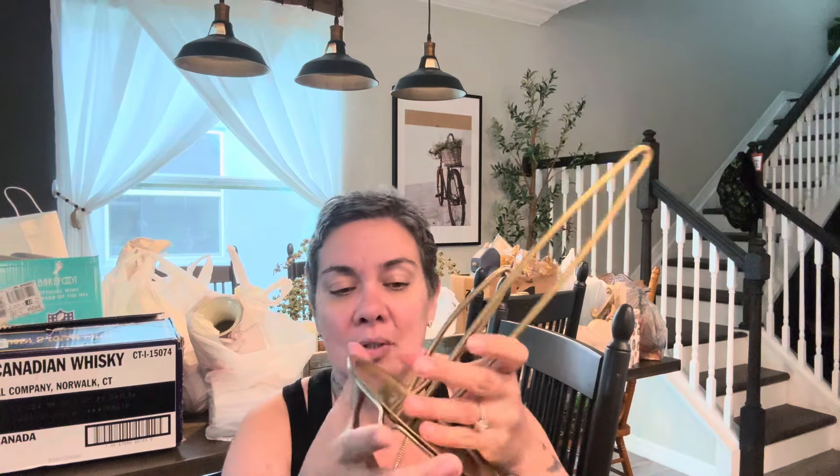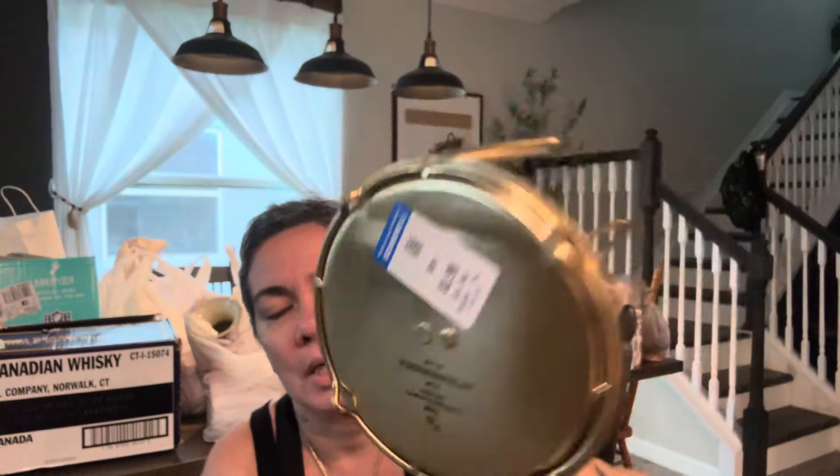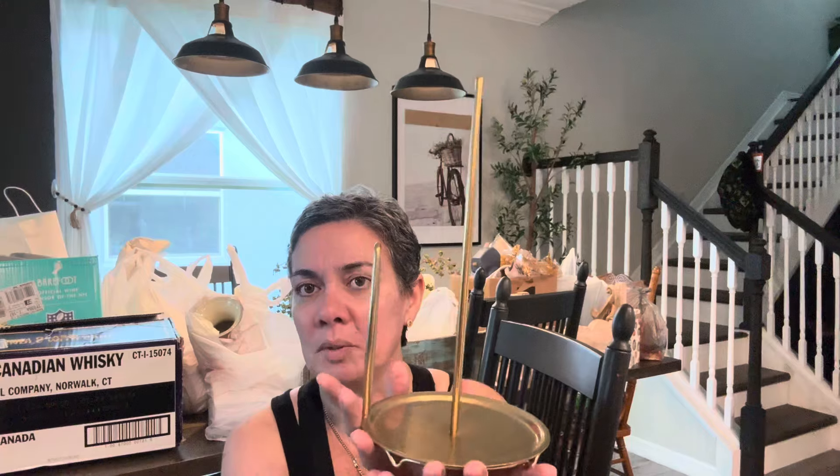I need a new paper towel holder — mine is dented. I found this beautiful Threshold piece for $3.99. I'm sure it was not $3.99 at Target. It says metal and it is beautiful — a stunning little piece for my home. That's why I love thrifting.